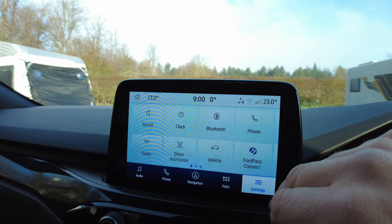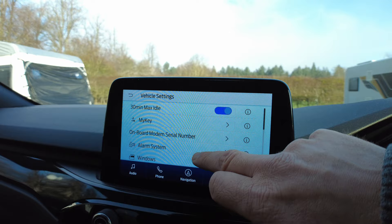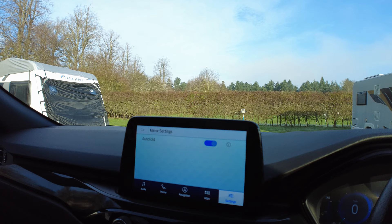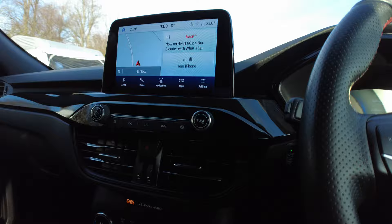There are loads of settings in here that you can change. One thing I will be changing is the mirror auto-fold setting - the mirrors auto-fold when you lock the car. I might toggle that off when I've got the mirror-extending caravan mirrors on, because I don't want to damage the motors on the mirrors with the extra weight.